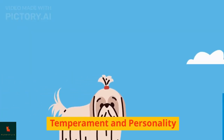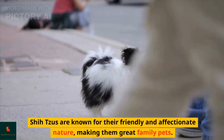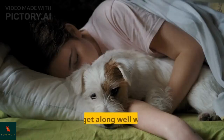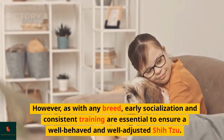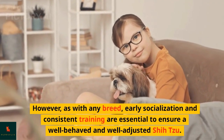Shih Tzus are known for their friendly and affectionate nature, making them great family pets. They adore companionship and thrive in a loving environment. Generally, they get along well with children and other pets. However, as with any breed, early socialization and consistent training are essential to ensure a well-behaved and well-adjusted Shih Tzu.